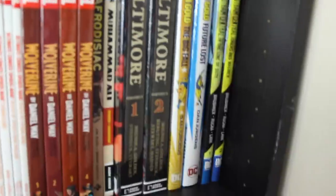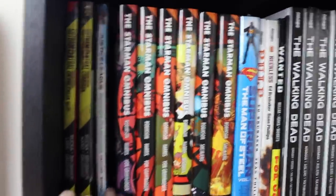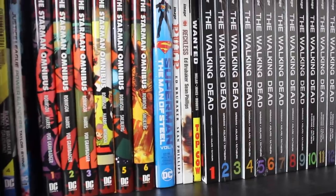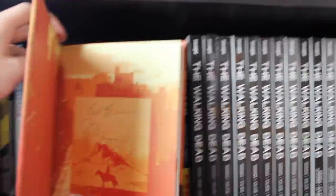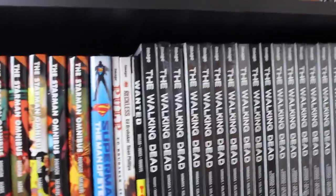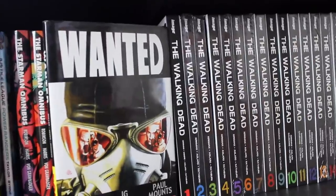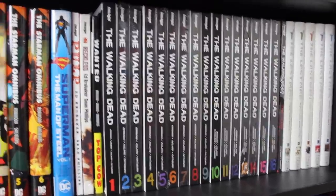Also Wolverine by Daniel Way complete collection — I keep meaning to finish that run. Moving on to some hardcovers: I've got Afronauts and Muhammad Ali, the two volumes of Baltimore, two volumes of Booster Gold, and the four volumes of Gotham Central — I do wish I'd picked up the omnibus, it went rare before our eyes. Justice League/Power Rangers by Tom Taylor, and then the six volumes of the Starman omnibus. Volume one of Superman: Man of Steel by John Byrne, a signed copy of Pulp by Ed Brubaker and Sean Phillips, the first volume of Reckless, and Wanted — a book I really love even though it's stupid in the best way.